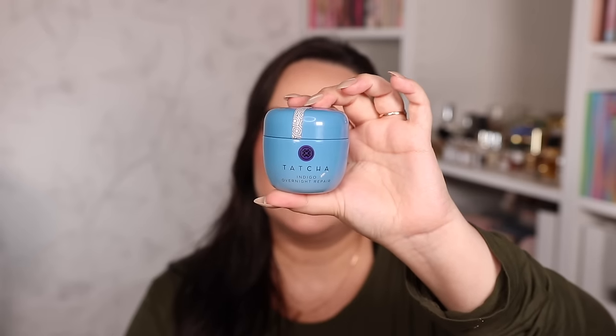For nighttime moisturizers, I've been using the Tatcha Indigo Overnight Repair Moisturizer. I love it for its amazing texture — it's very calming, keeps my skin hydrated all night. This is the second tub I've used. If you want something for nighttime that's calming, hydrating, and good for dry sensitive skin, this is 100% where it's at.